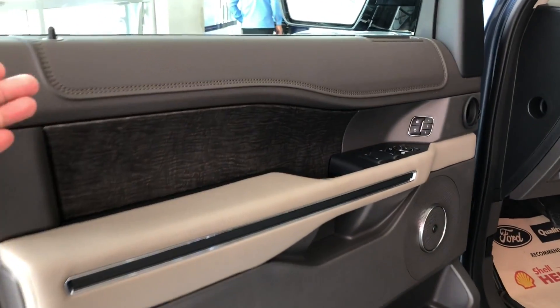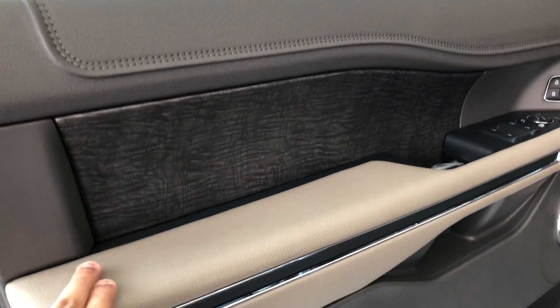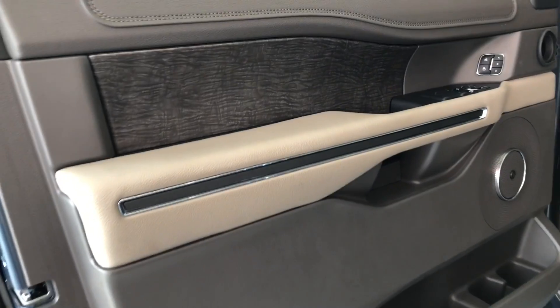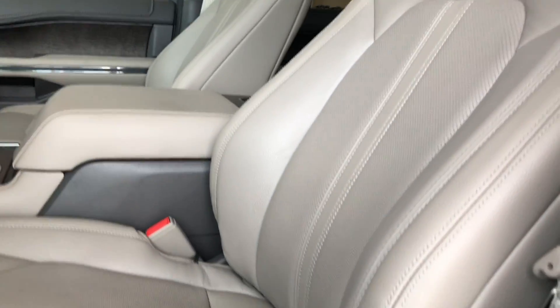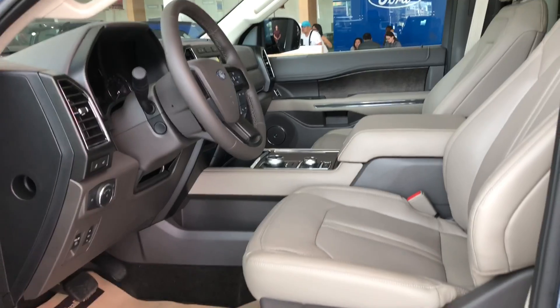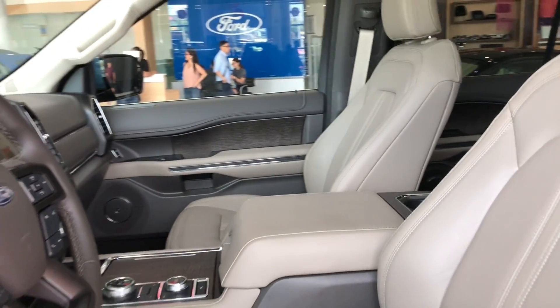On the inside, you are greeted with the very premium interior of the Ford Expedition. You've got a two-tone design and some wood paneling right over here, plus chrome accents. The seats are automated as well — with a recliner and lumbar adjustment. Seats are installed with pure leather on the interior.